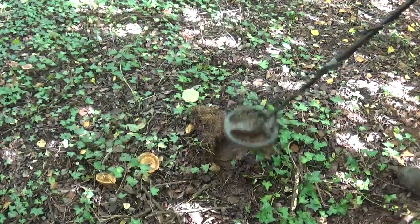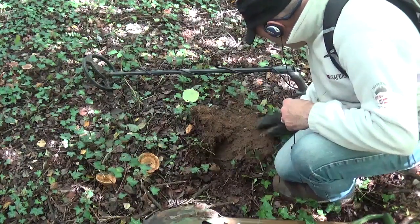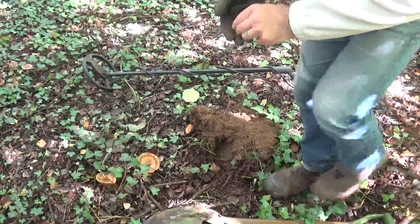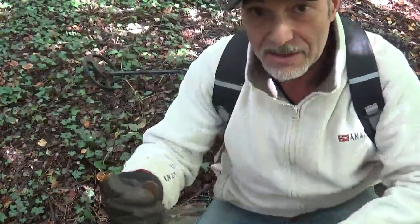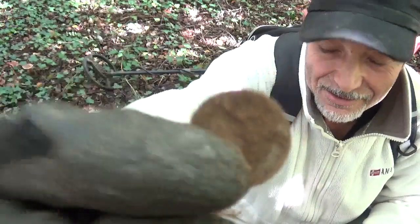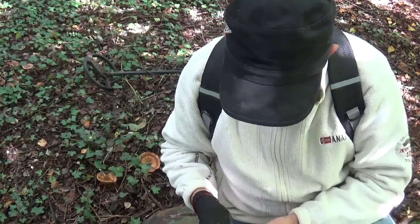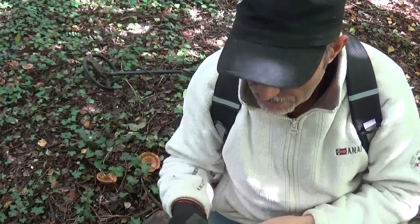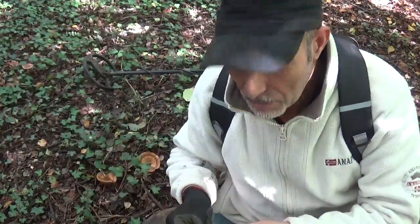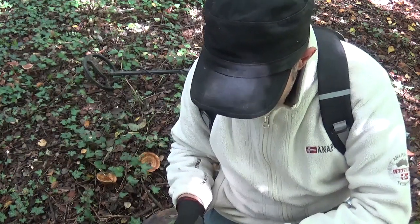Je vous reprends ici, regardez. Juste à côté de ces champignons, ici que ça se passe. Regardez cette monnaie — comme quoi il y a des sacrées surprises dans ce bois ! C'est une pièce de 2 euros, tout récent hein. On trouve des Lindauer, des Louis XVI, et on trouve des euros aussi. La route n'est pas bien loin, voilà, je ne suis pas surpris.